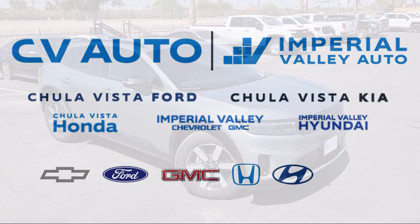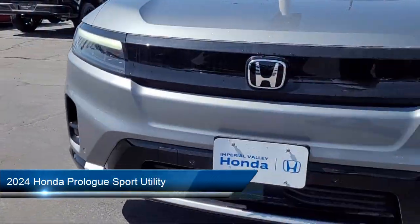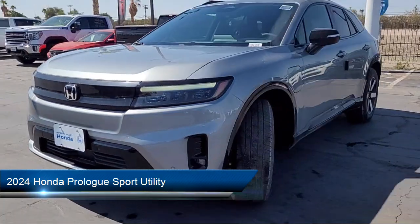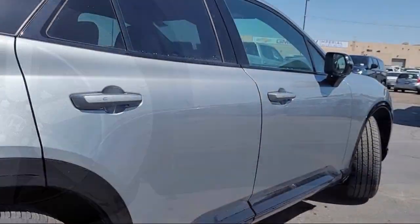Welcome to Imperial Valley Honda, and here is a look at one of our great vehicles for sale. It comes equipped with Navigation, Bose Premium Audio System, and Apple CarPlay and Android Auto.